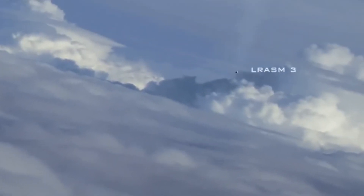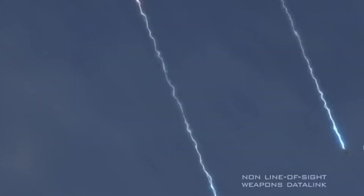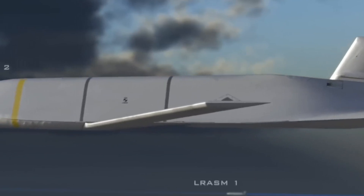Both the NSM and the AGM-158C are subsonic, stealth-designed anti-ship missiles. Their deployment signifies the U.S. Navy's shift to stealthy anti-ship missiles.